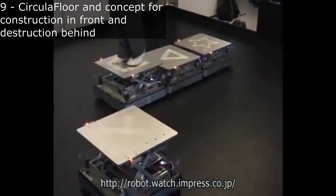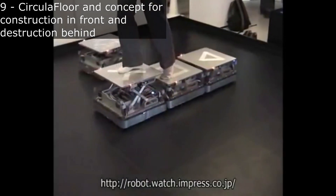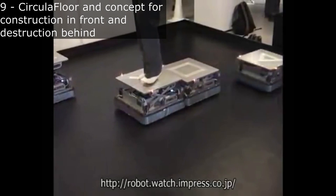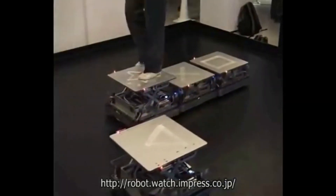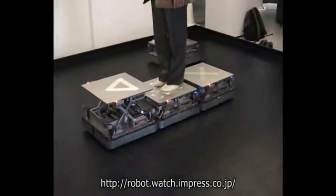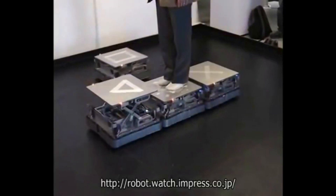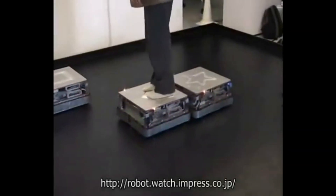This next design helps illustrate the next concept on this list, which I call "construction in front and destruction in back." This is the circular floor. The robots construct a floor in front of you, and then once one of the robots gets behind you, it moves around again to the front. You can think of this design as constructing a floor in front of you and destroying the floor behind you. With independent robots like this making up the floor, this is possible.